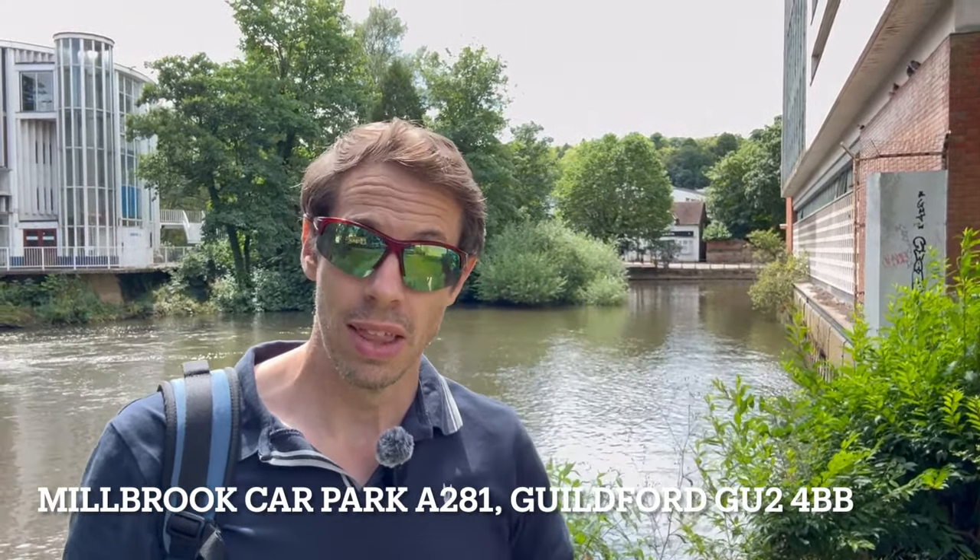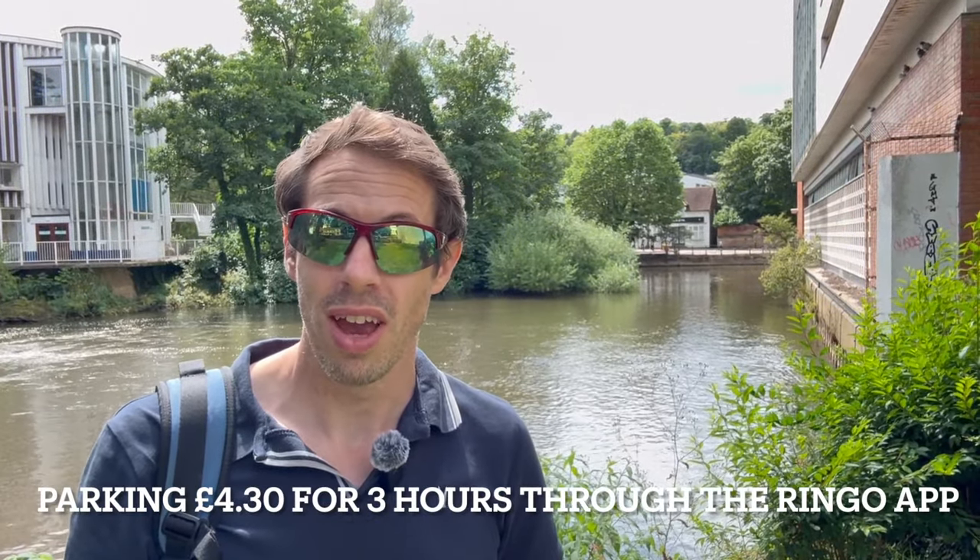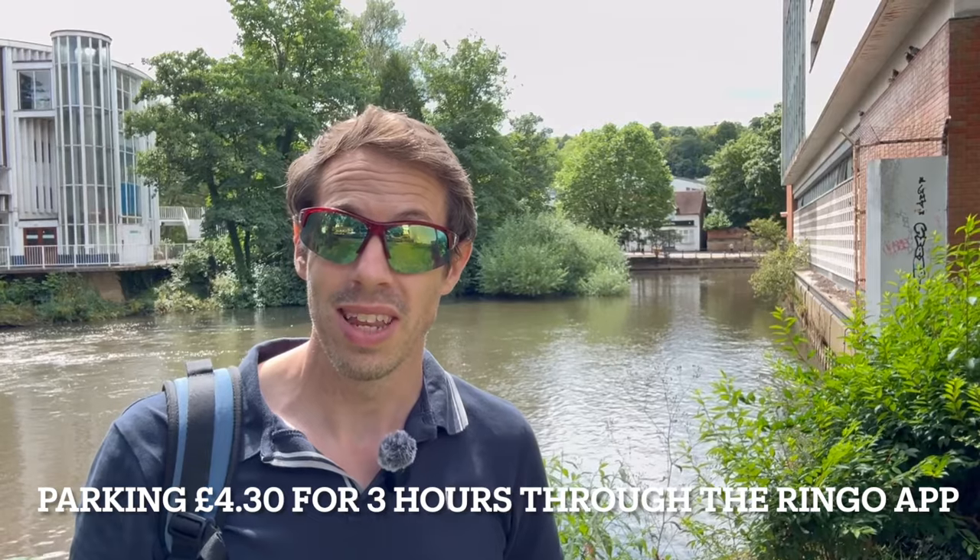Hi guys, welcome to the channel. I am in the town of Guildford in Surrey today. I've just parked in the Millbrook car park. We're going to check out the town. This is the River Wey behind me, so we're going to have a look around that, have a little walk around this area, and there's also a castle in the town centre. So we're going to check out Guildford Castle as well.